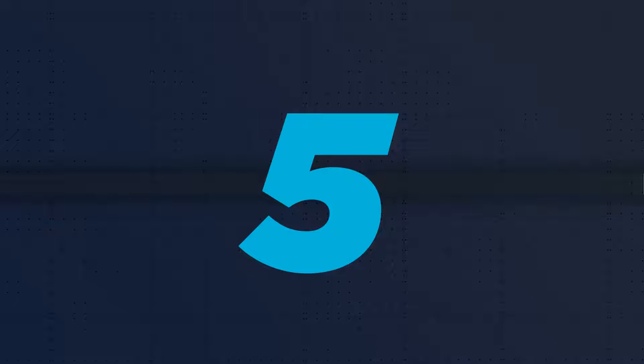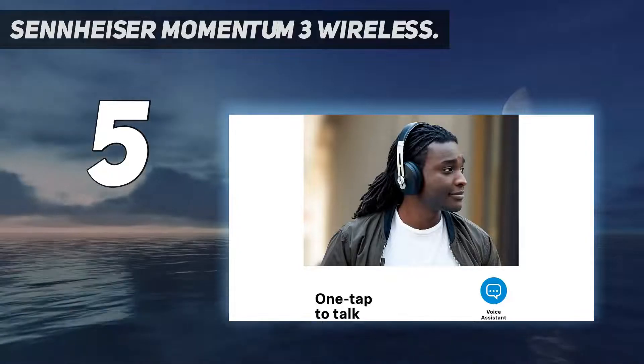Starting at number 5: the Sennheiser Momentum 3 Wireless.